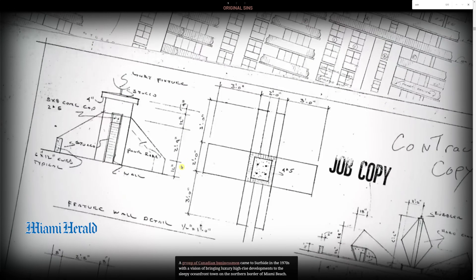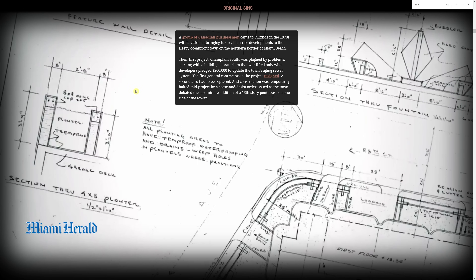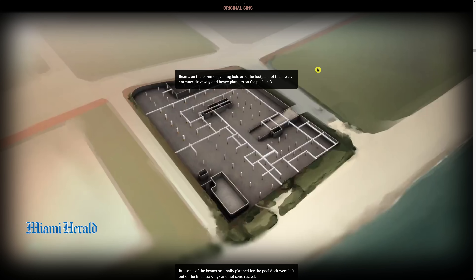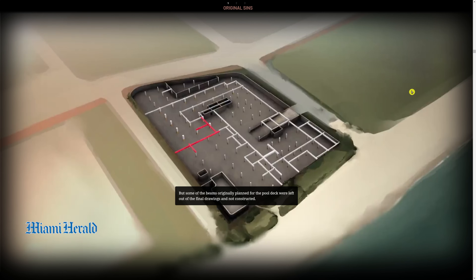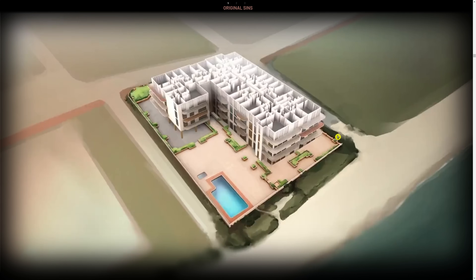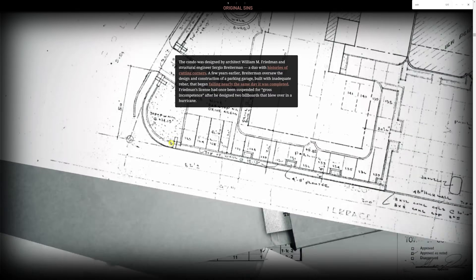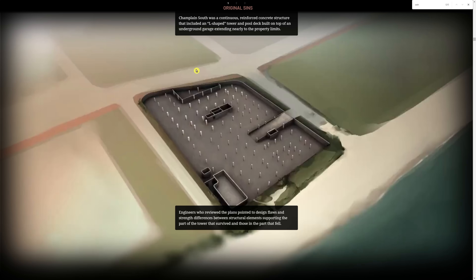I'm going to put a link to this interactive story down below so you can see it. I don't want to steal all their thunder — you should actually scroll through it and watch their entire presentation. It's quite good. I highly recommend it, especially for those who like nice drawings and animation. I wouldn't be surprised if the Herald wins some type of award for this investigative reporting. They did a great job showing renditions of the building and identifying all of the columns throughout the garage structure.